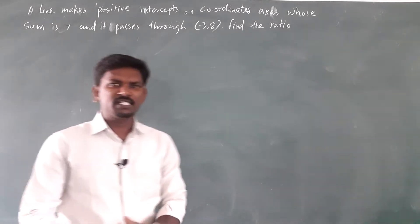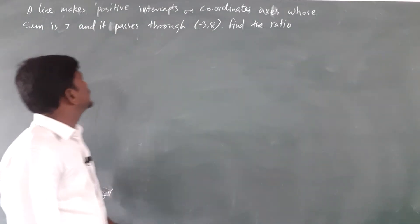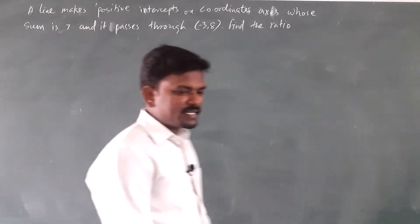In this video, hello students, we are going to see how to solve a question based on intercepts. The x intercept and the y intercept of the given lines are positive values and their sum is 7. If we add those intercepts we will get 7, and the line is passing through the point minus 3 comma 8.